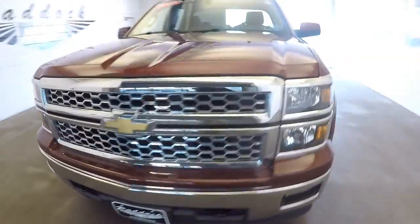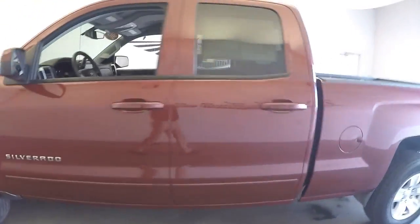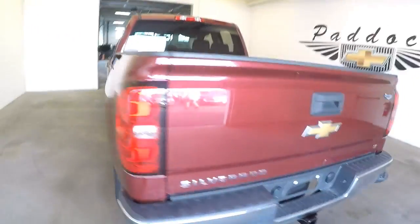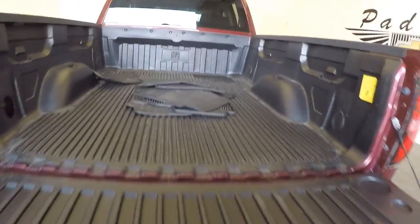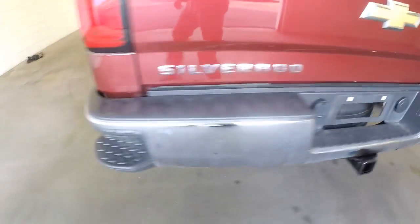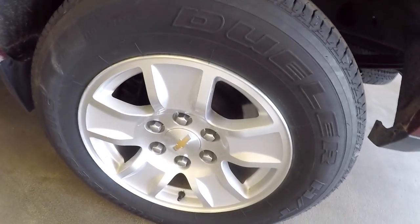2015 Chevrolet Silverado — we're going to do a quick walk around, starting at the back of the vehicle and working our way toward the front. At the back end, it is an LT with a slow-release tailgate and a bed liner laid in. The vehicle is ready to tow, has step assists in the back, and aluminum alloy wheels.